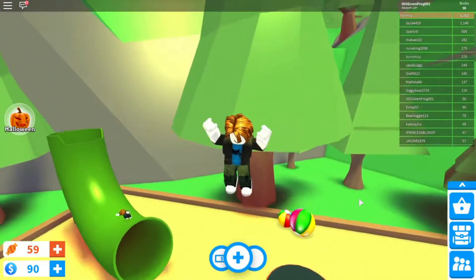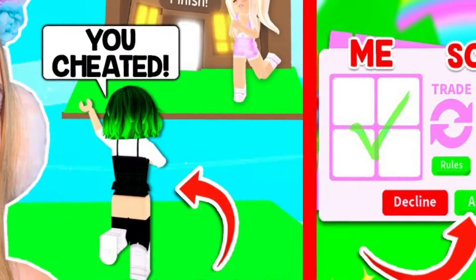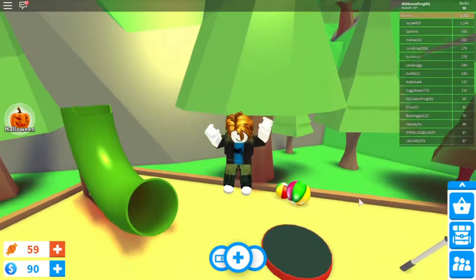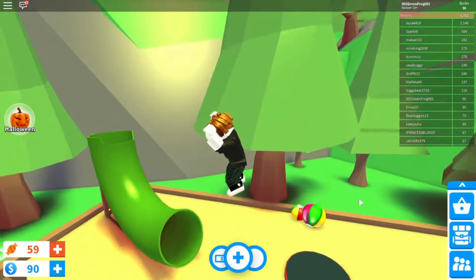Say someone in your account has been compromised — they've gone and traded all your pets away. Now it's possible to get every single one of those pets back, as long as you have some evidence that you have been hacked.